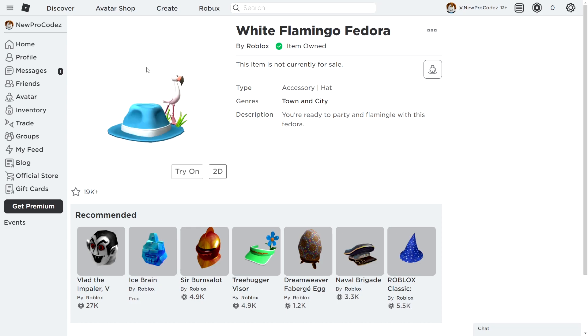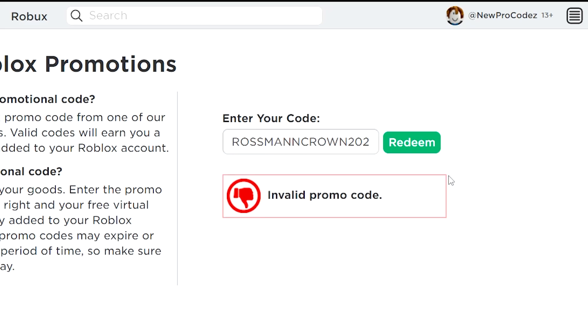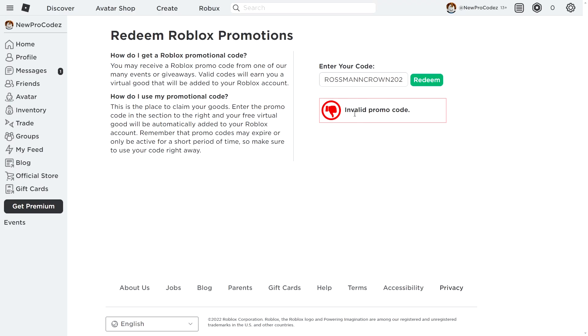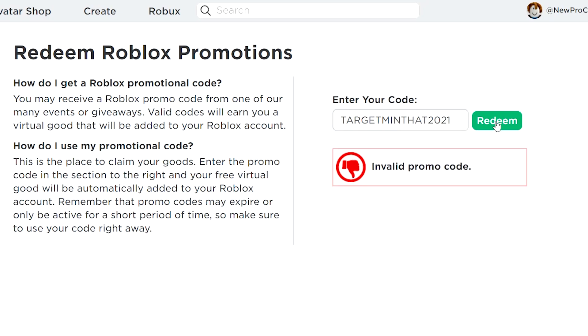Make sure you go and claim it. The next code is rossman 2021 — double S, double N — go ahead and type that in and press redeem. This promo code actually seems expired, so they did expire this one. Let me try another one: target minhad 2021. This one is also invalid, which is really interesting.